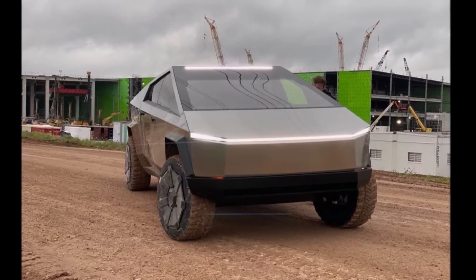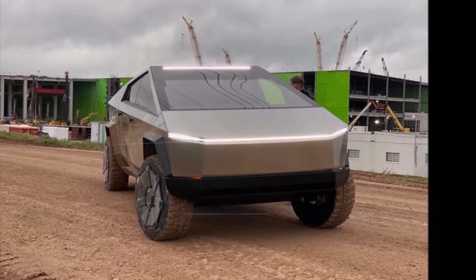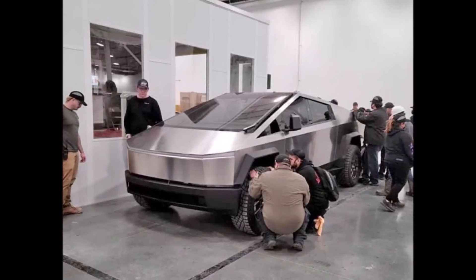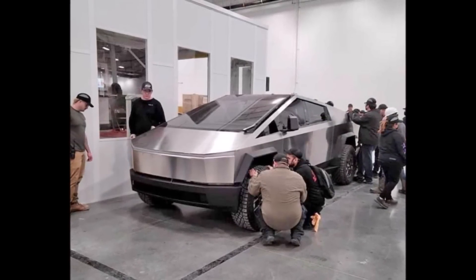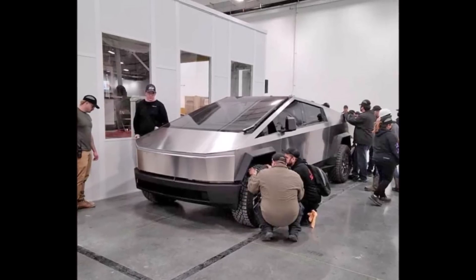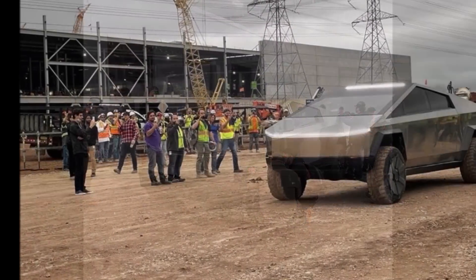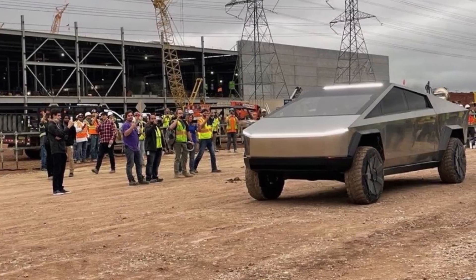The Cybertruck appears to have a unibody construction, while the Hummer and Rivian have a ladder frame chassis, which generally weigh more. 'You have no frame, no mating interfaces, and you also have an efficient structural battery pack,' said Steuben. The link to their video will be in the description of this video.